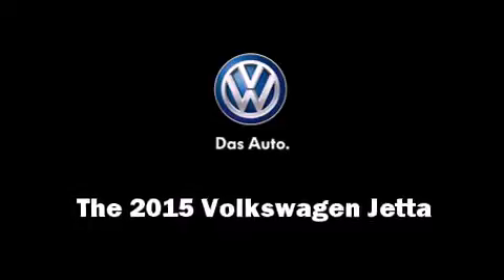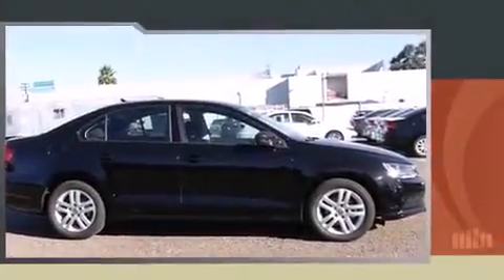The 2015 Volkswagen Jetta. This four-door, five-passenger sedan leads among competitors in its segment.